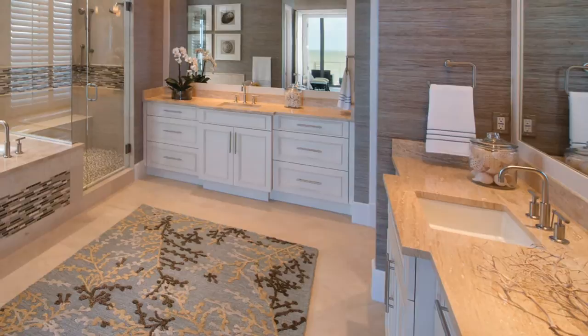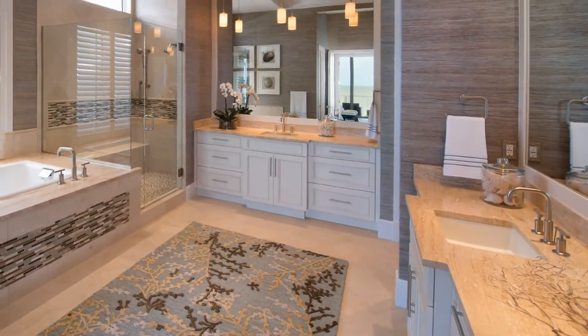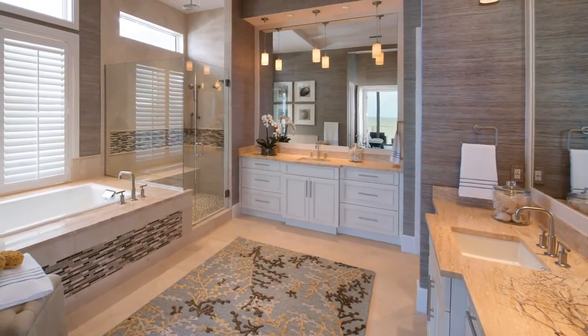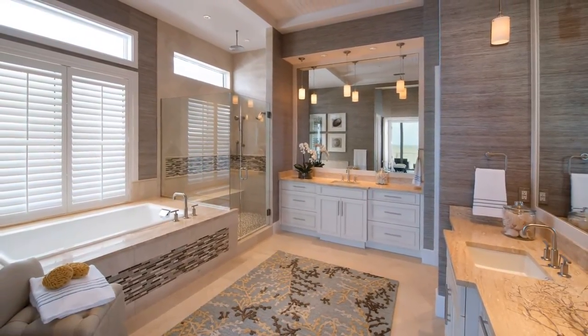The master bath's gentle tone of crema marfil stone is offset by the textures of the tongue and groove ceiling, the river rock shower floor, and spa gray grass cloth on the wall. The room is brightened by two transoms and an oversized window at the tub deck.